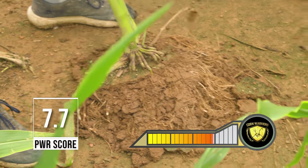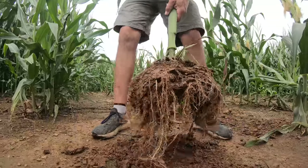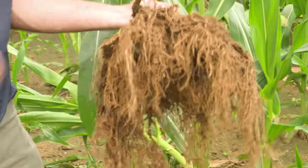Look at the mass and the root mass on this one plant. Everybody always wants to shake the dirt off and show the roots — well, there it is. I challenge anybody to do that. That ain't easily done.